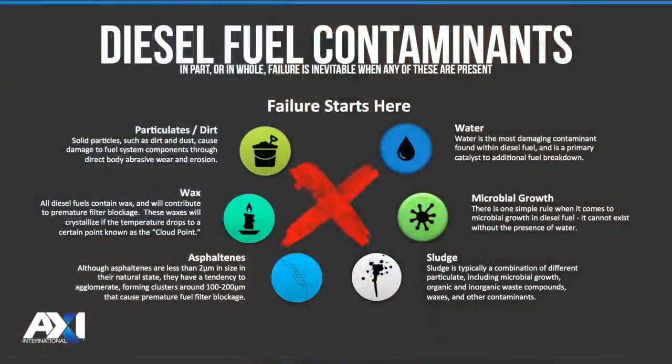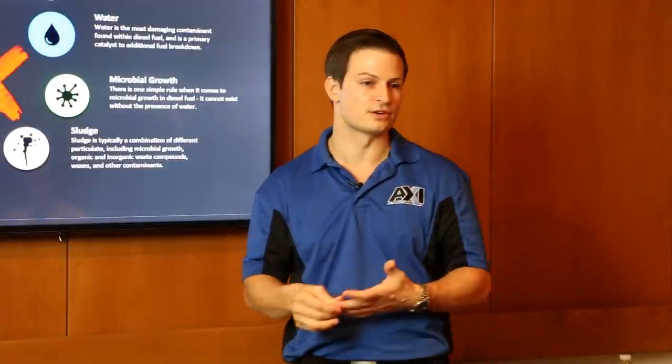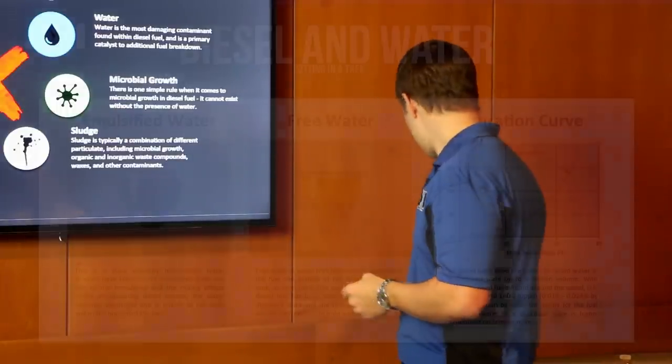Particulates and dirt also contaminate fuel. If someone maintaining a tank doesn't keep good practices — not keeping valves tight or letting things degrade on the system — naturally dust and air will enter your tank, bringing particulates and dirt. When we talk about the size of particulate and dirt, it's going to float in the air. It's very small — smaller than you can see with your eye.